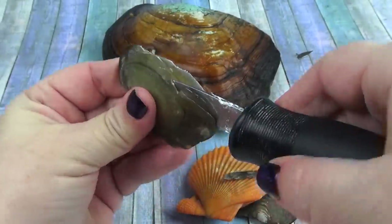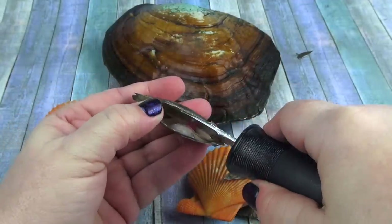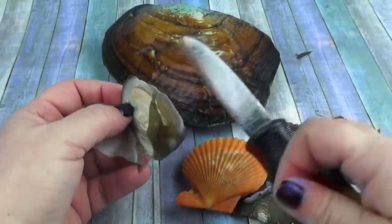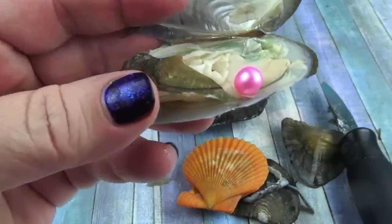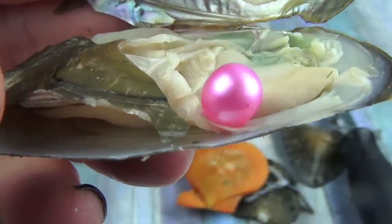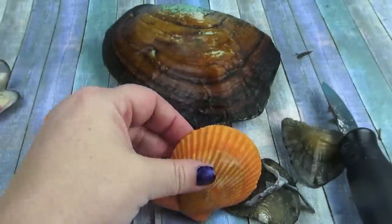We always open up things and try to find something interesting and super cool, like a pink pearl. Like a beautiful, beautiful pink pearl. Look at that. Isn't that pretty? That's beautiful. Okay, let's open up this one.